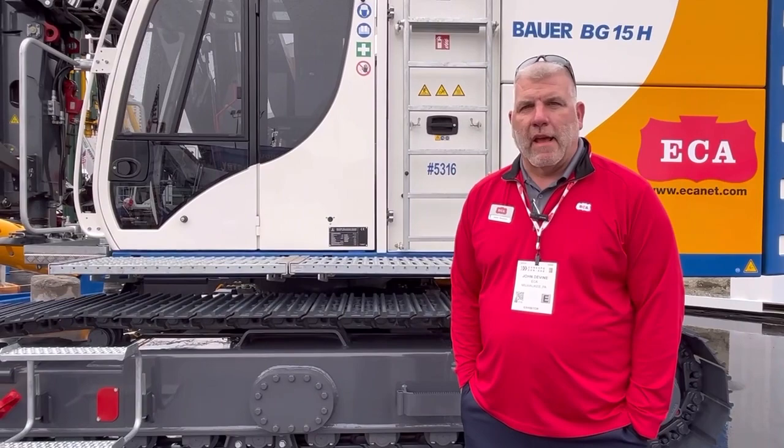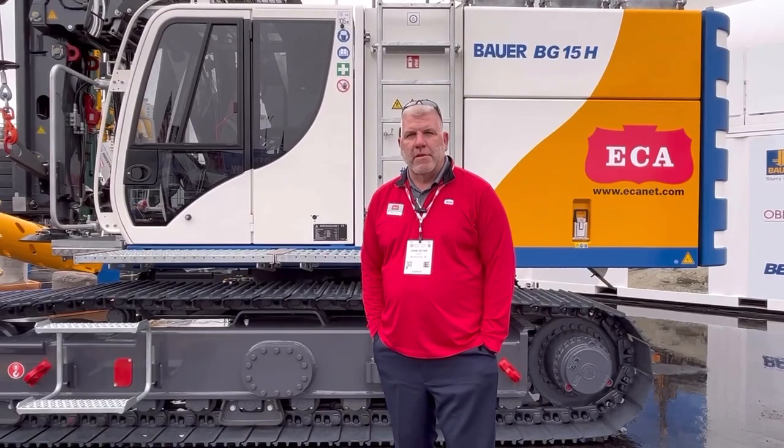Hi everybody, it's John Devine from ECA in Milwaukee. We're here in Las Vegas at Con Expo out here in the diamond lot. Come on out and visit us. I'm standing here with the BG-15 — let me show you a couple of cool things about this drill rig.